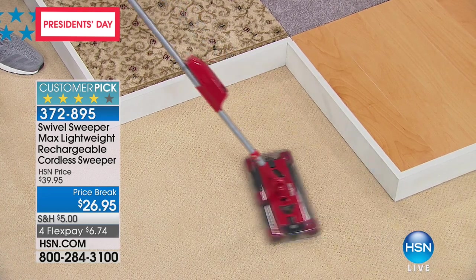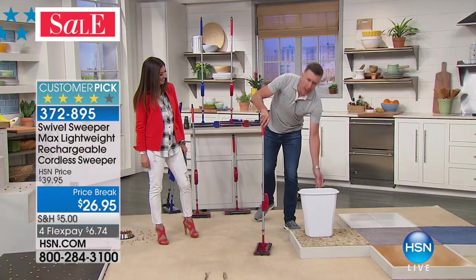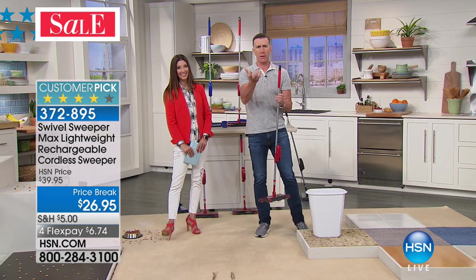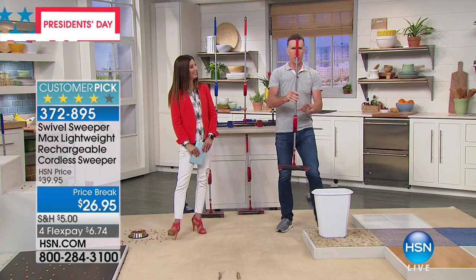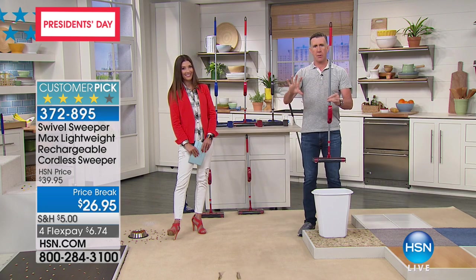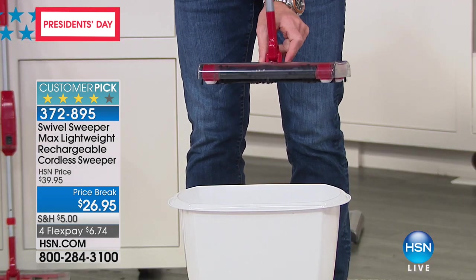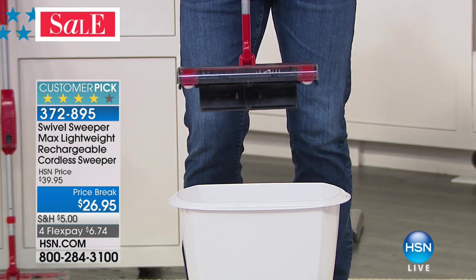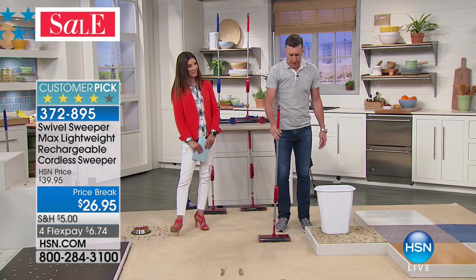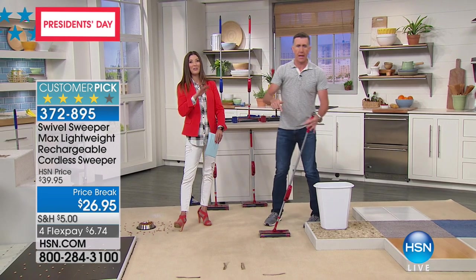It weighs less than two pounds — a bag of sugar is five pounds, so this is half the weight of that. Super lightweight, easy on your back. Your hands will never touch the mess and you'll never be down on your hands and knees. Just lift it up towards you, press these two little tabs, and the touchless dirt tray opens — all the mess ends out into the trash can. To close it, just drop it down on the floor. No bags, no filters. This thing is awesome and it's only $26.95.